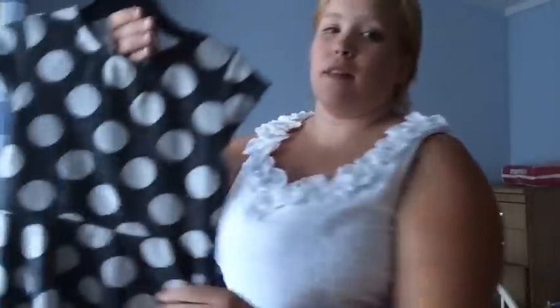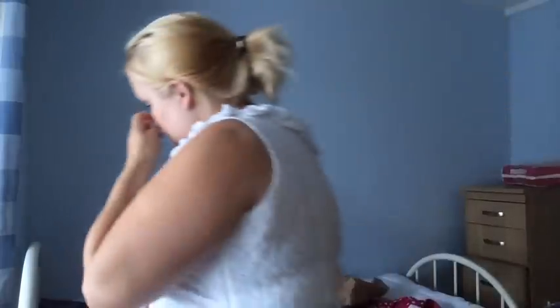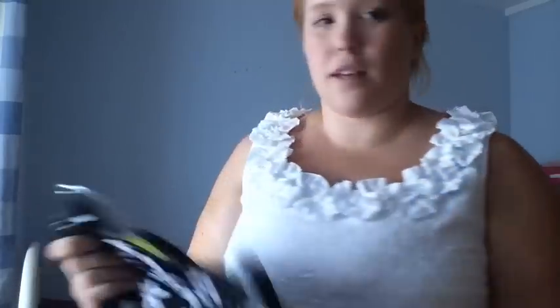And then this polka dot one, which we have in a skirt as well, which also has a white or silver in. And then this one, polka dot, like bigger polka dot. So lovely. And then we have a skater skirt, which is a two to three.